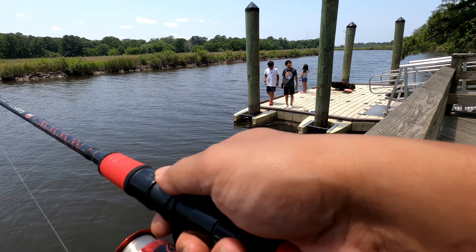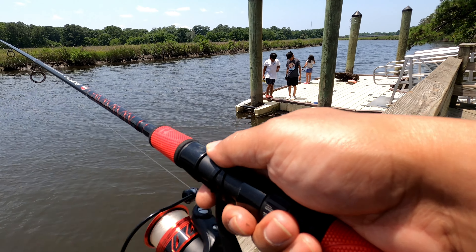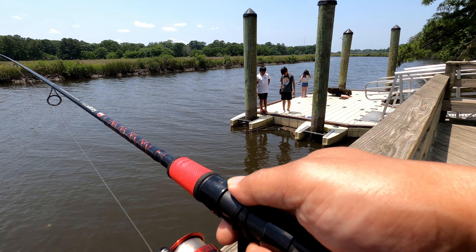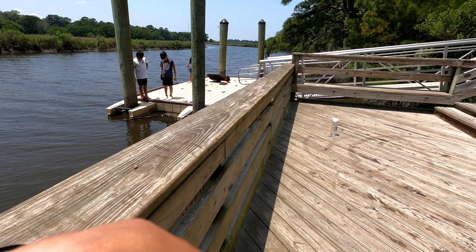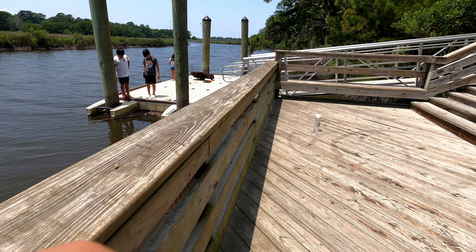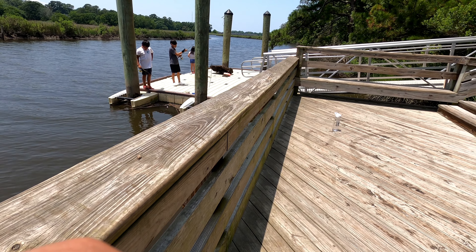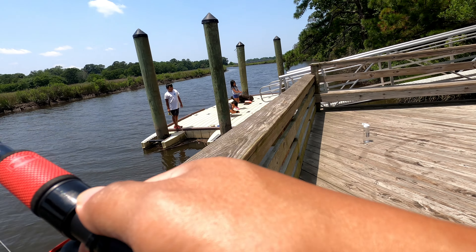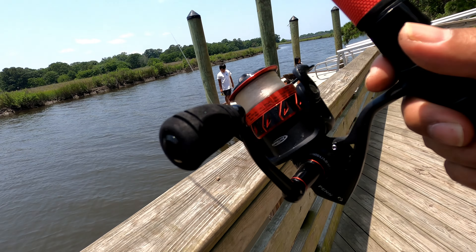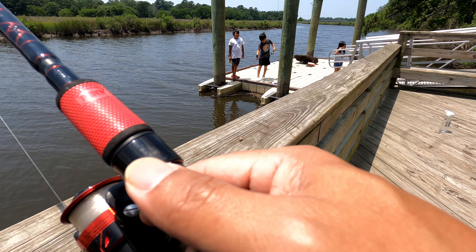You come out here often? Yeah, about every week at the least. This is our first time here. What's the catch out here? There's catfish, there's puppy drum. Yeah, I caught about a 30-inch out here one day. Nice. We're just using worms and I'm using a paddle tail, just throwing it out there, see what we could catch.